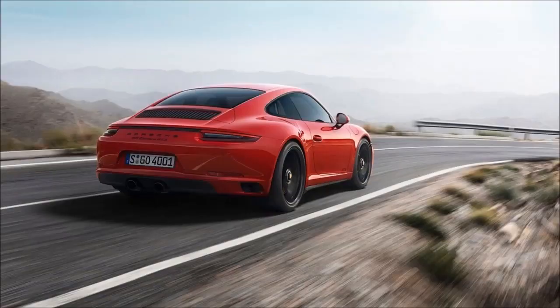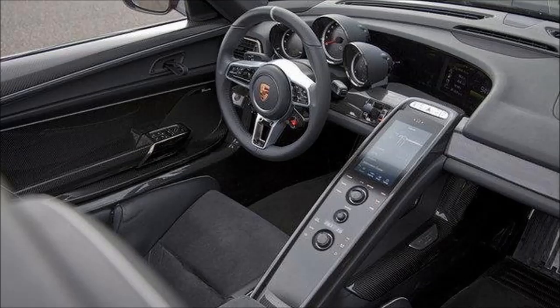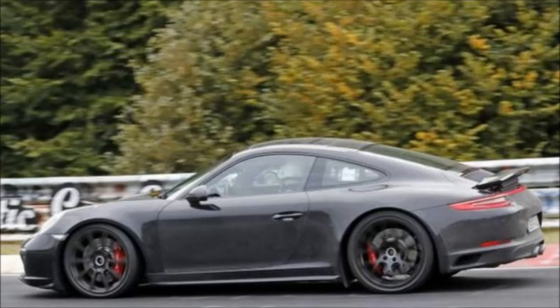Just don't be surprised if said mounting is closer to the center of the car than in previous generations. Expect the next gen 911 to be introduced in 2018, initially in base Carrera and Carrera S form. They should arrive as 2019 models.